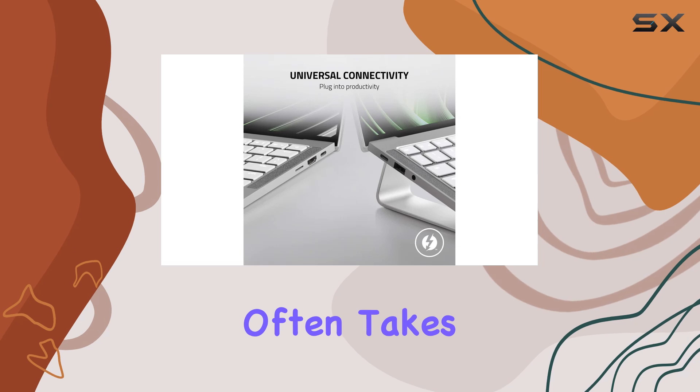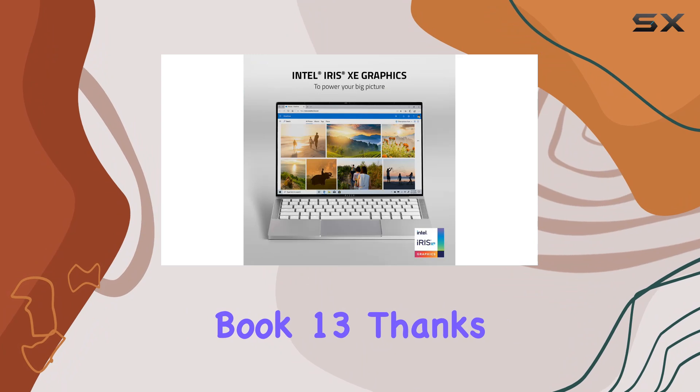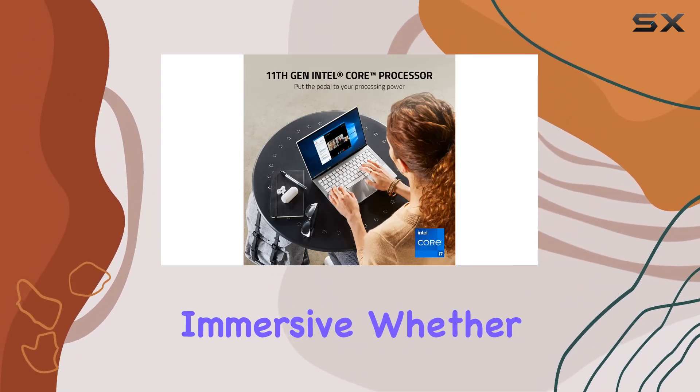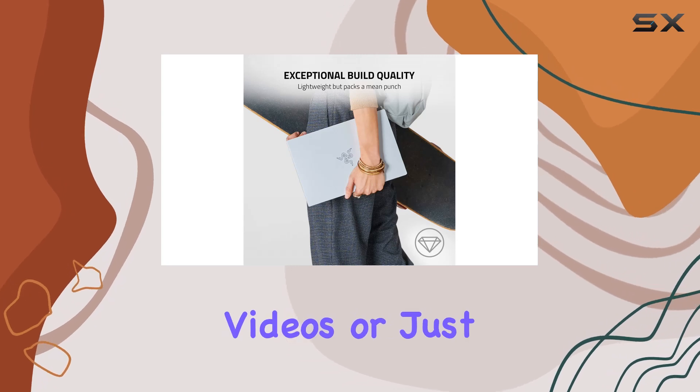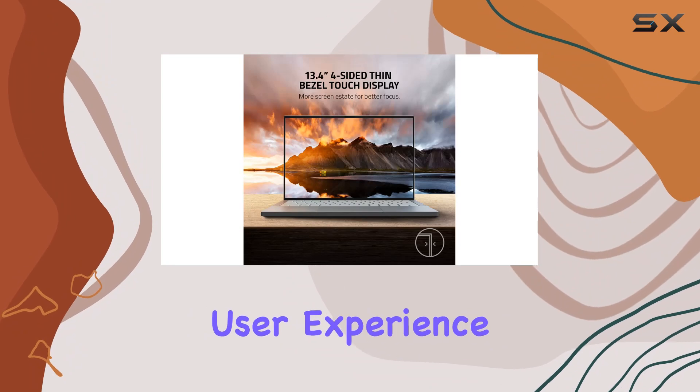Audio quality often takes a backseat on many ultra-portable laptops, but not on the Razerbook 13. Thanks to THX Spatial Audio, the sound experience is immersive. Whether you're watching movies, editing videos, or just streaming music, the audio quality adds significantly to the overall user experience.